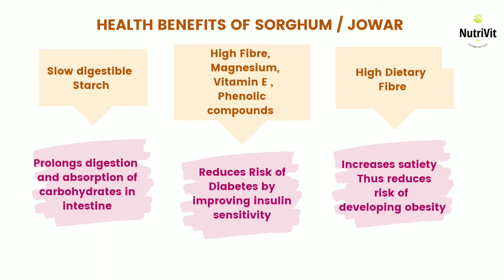In the next video I'll cover bajra or pearl millet and how it benefits our health. If you like my video, please hit the like button and subscribe to my channel NutriVit. Also comment on the video if you found anything good or bad and let me know. Thank you.